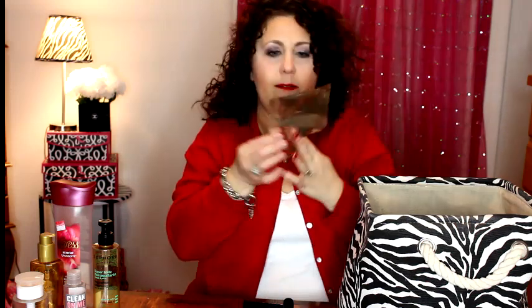I finished up a Soap and Glory the Righteous Butter — just a small little one. It took me a long time to go through because I don't like using lotions. But it smells really good, I liked the smell, and there was good moisturization. Nothing bad about it, I just don't like lotions.